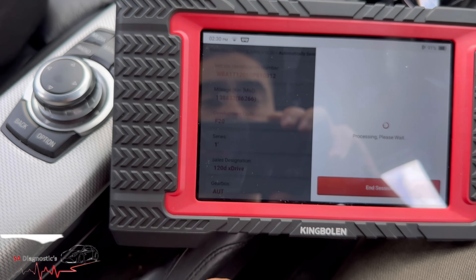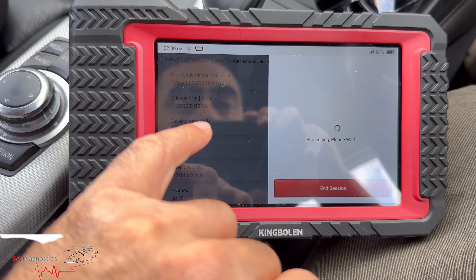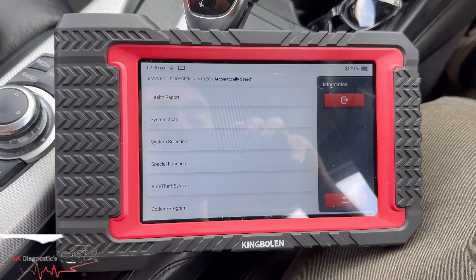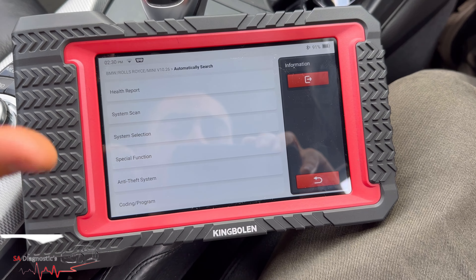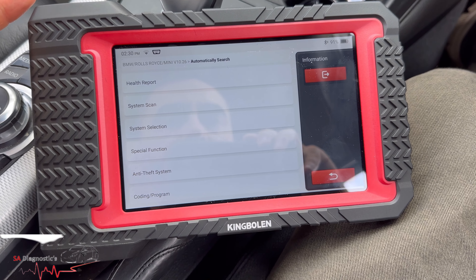86,266 miles — it tells you the mileage as well, that's brilliant. I've got an Autel and paid a lot for it, and it tells me kilometers but not miles. This is quite similar to Launch as well, but I'd say this is faster in terms of processor.